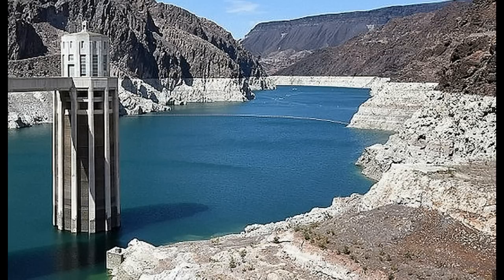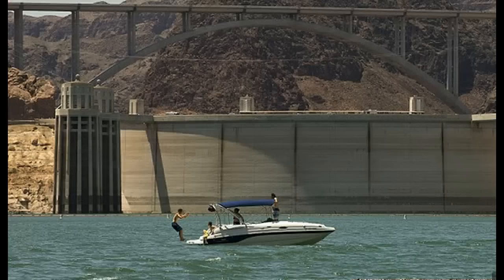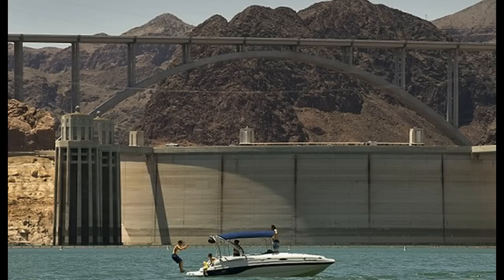You can see the white so-called bathtub ring left in Lake Mead as it comes down to the Hoover Dam. The water levels just continue to drop as this ring continues to get bigger, and at this point they're saying it's sitting at its lowest point since the 1930s.